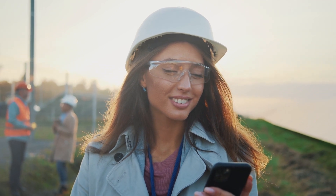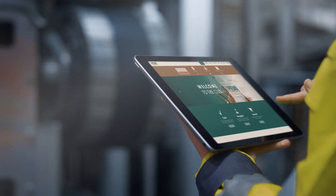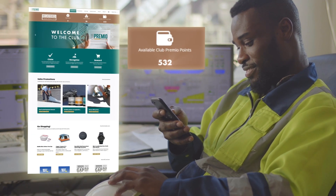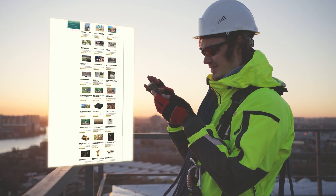Earn points to get rewards faster and easier with an improved user-friendly platform tailored to your feedback. Access your points balance, invoice status, and redemptions at the office or on the job site.